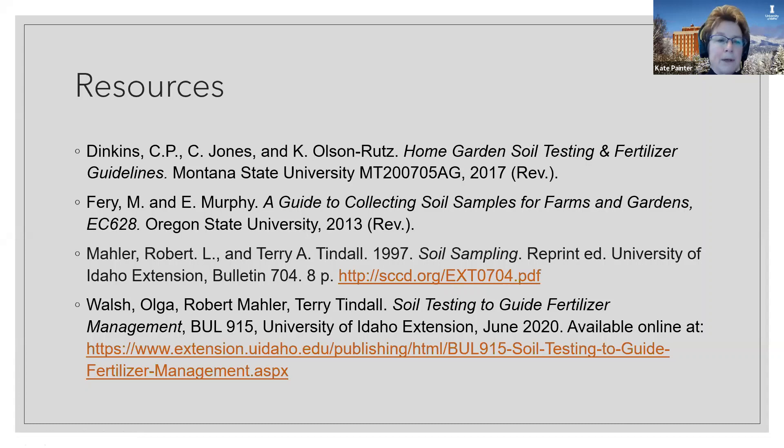I've got a number of resources, including a link to the new University of Idaho bulletin done by Olga Walsh, Bob Moller, and Terry Tyndall: 'Soil Testing to Guide Fertilizer Management.' There is also the older Bulletin 704, which we use constantly when people come into the office. I included a link to that one because there's a PDF — the new bulletin is online only and I did not see a way to print it. That is what I have for today — we have a few moments for questions.